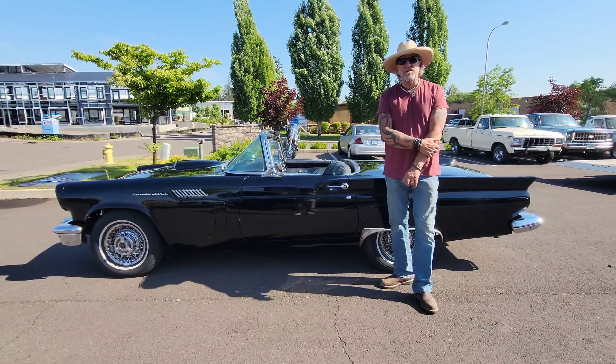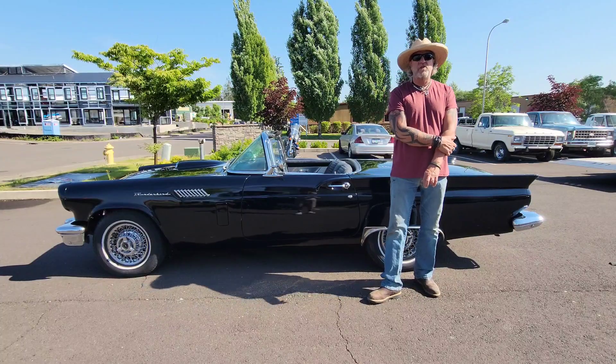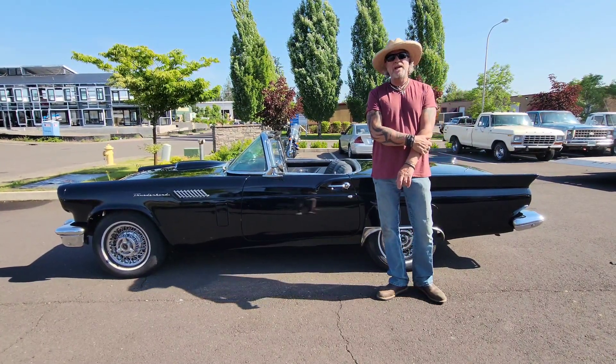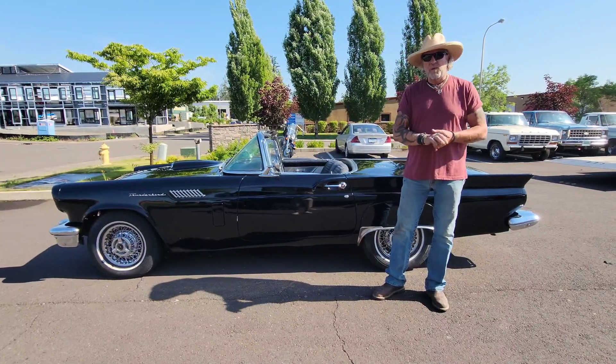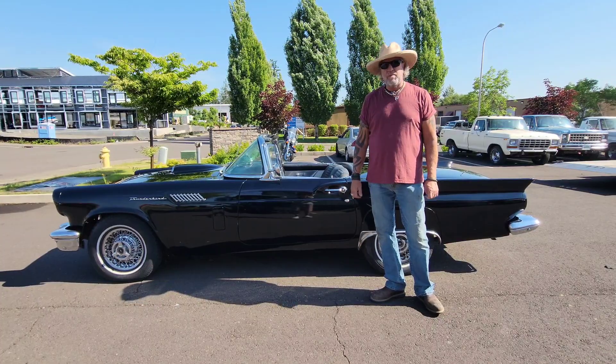This is Kelly from Cool Classic Rides. Today we have a 1957 Ford Thunderbird convertible. It has both tops — a hard top and a rag top. This is an absolutely beautiful car painted in gloss black.